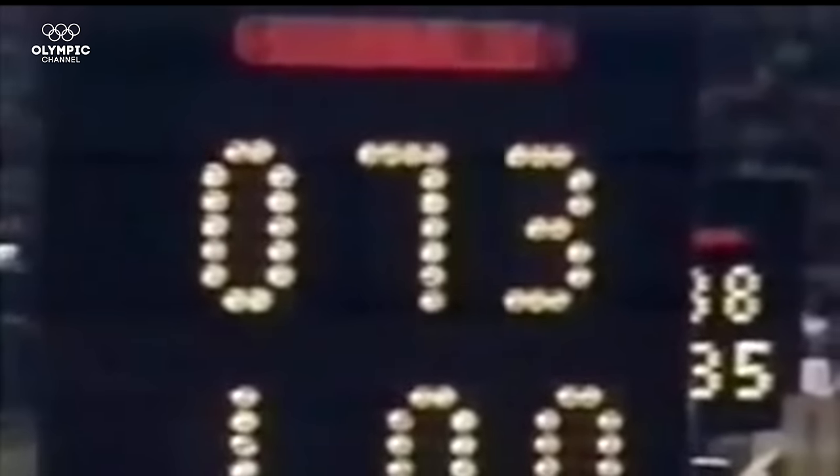What did you think of Comaneci's style and technique? It's a 10! It's a 1.00 — that's a horrible score. [The scoreboard couldn't display 10.00, showing 1.00 instead — the first perfect 10 in Olympic gymnastics history.]